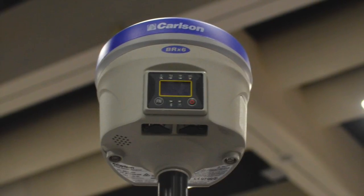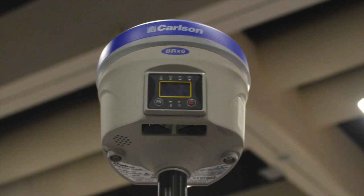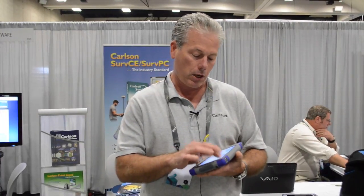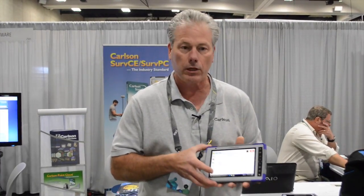One of the really nice features of this box — let me pick up one that's on here — is that it can run natively with SurvPC. That's the data collection software that runs inside here. You can load the ESRI database inside here, go out and collect data, and update the database on the fly. Bring it back into the office and update that database after surveying in the field.